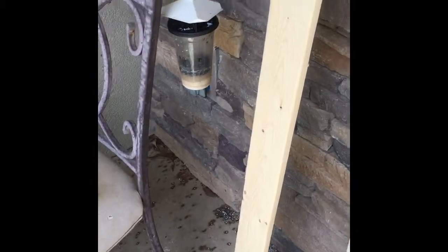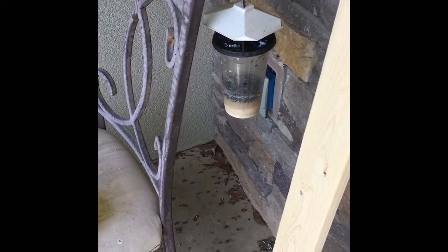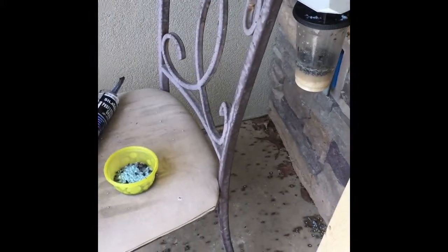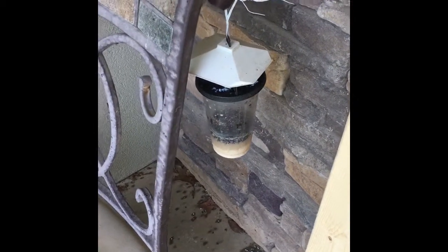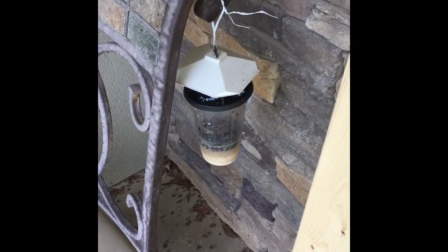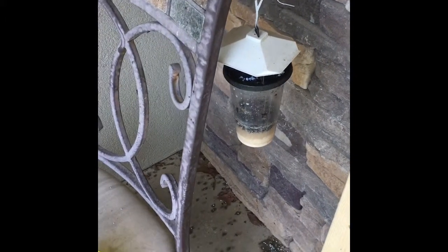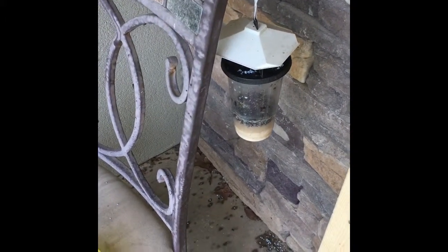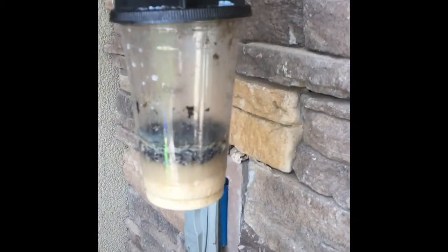I'm going to show you - I've got one of the pheromone traps on my front porch. Normally I wouldn't want to put something stinky like that close to the front door, but that is better than having the door swarming when you got home - with all the flies crawling on it, you open the door and 20 or 30 flies go in your house every time. It's just unbelievable.